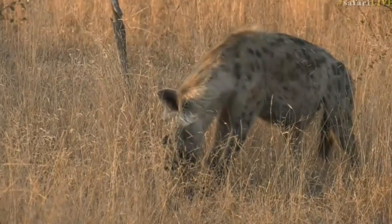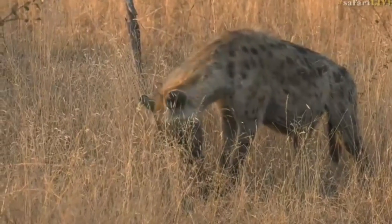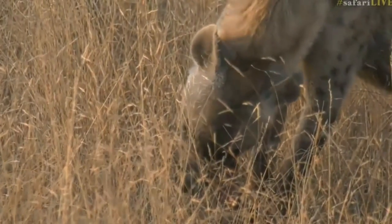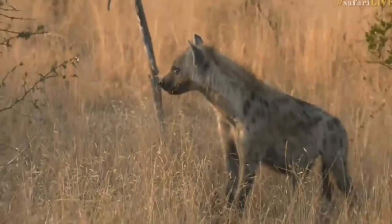I'm not sure which hyena this one is, but I suppose it has scavenged from what was left of that wildebeest carcass — though I wonder if it wasn't the hyenas that, like Ali said, killed that wildebeest. It wouldn't surprise me. Hyenas are unbelievably good hunters.